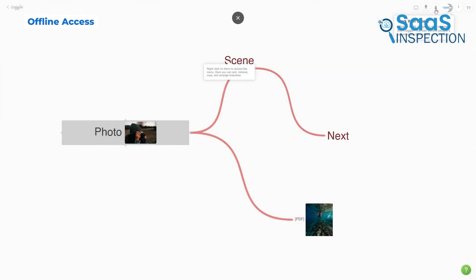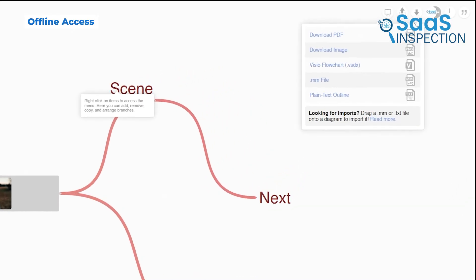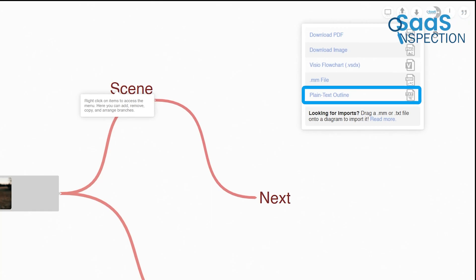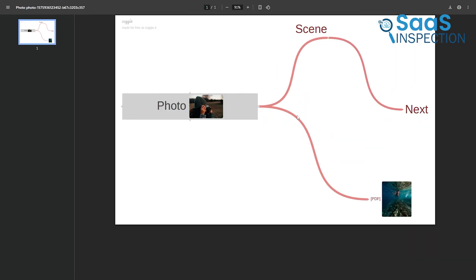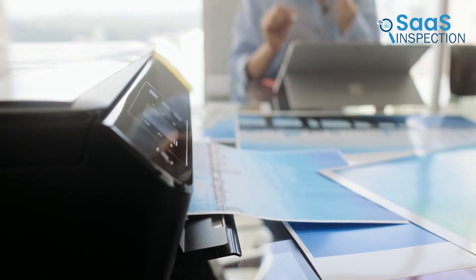Even though Kaggle is a web-based tool, you can still export your mind maps as PDF, PNG, or even a text document. This is helpful if you need to share your work with someone who doesn't use Kaggle, or if you want to print out a hard copy for reference.